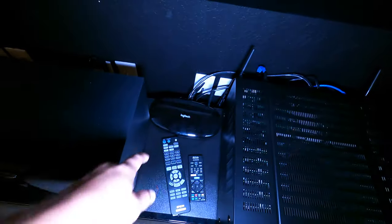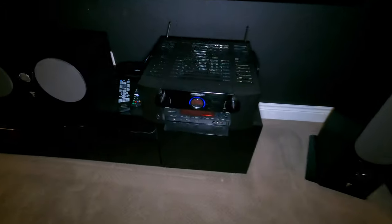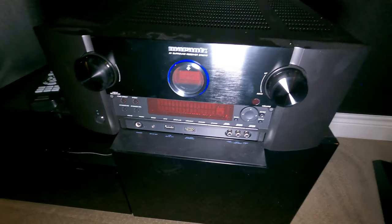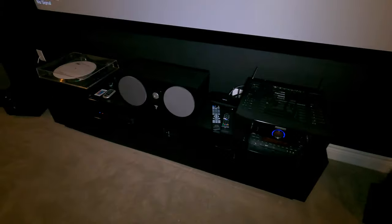People are price gouging on these on the internet right now, charging thousands of dollars. But if we do have any left in stock — and I know we're down to the last 20 or 30 — when you call in, it's still a good unit, but we are very low on inventory.